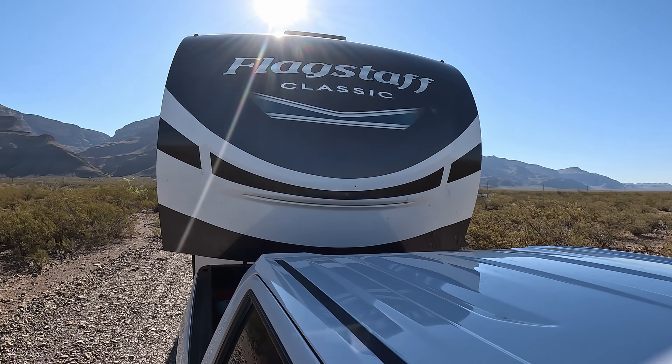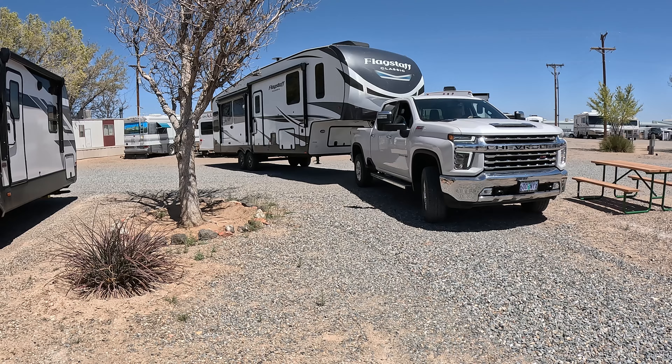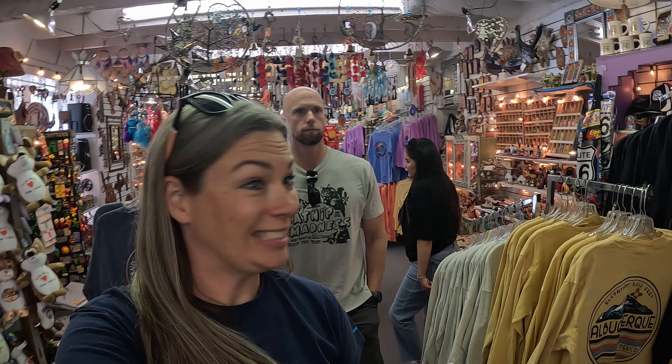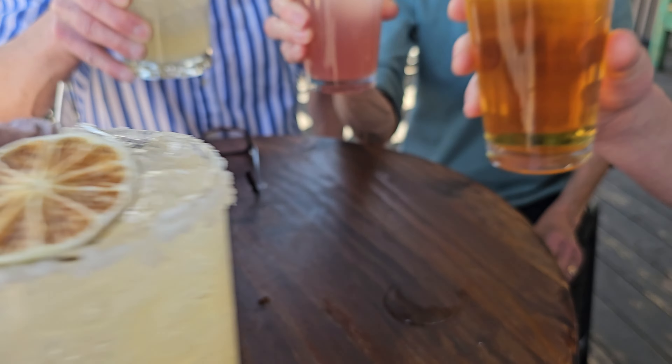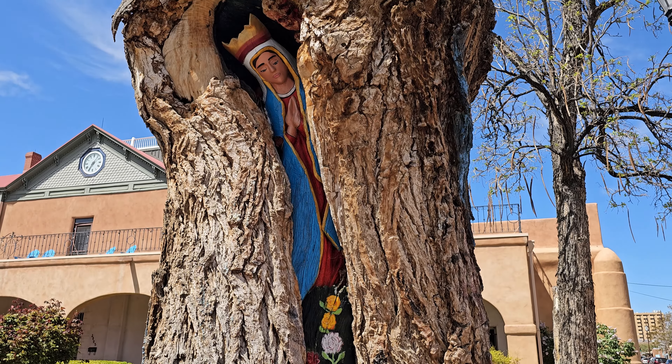After last week's episode, we left Alamogordo, New Mexico and enjoyed a super quick visit to Albuquerque. While we were there, we were able to visit with some family, explore Petroglyph National Monument, and stroll the historic streets of Old Town.